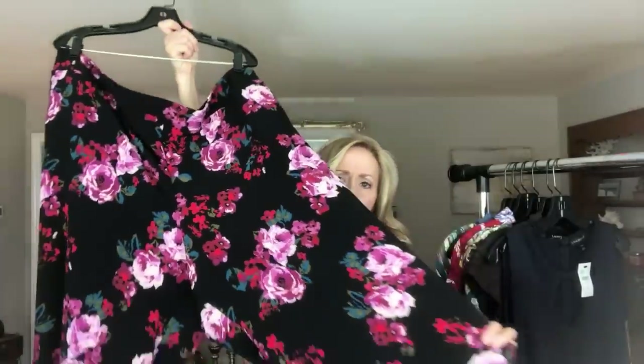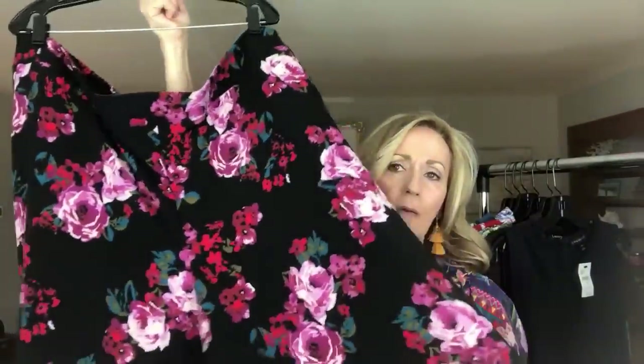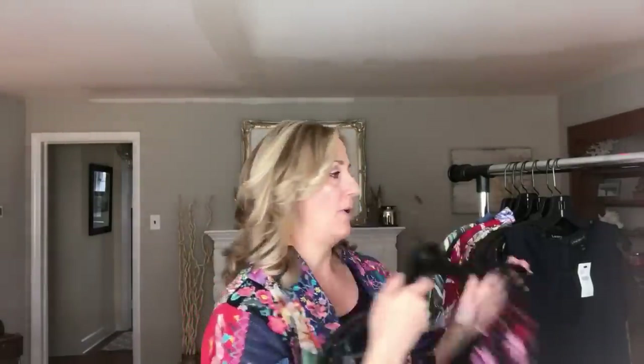These are Palazzo pants. I love the print on these. This is also Lane Bryant — it's called The Alley. Super cute. How pretty are these? I love these. I paid $4.25 for these.